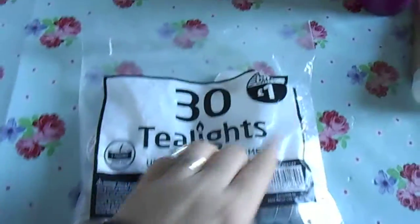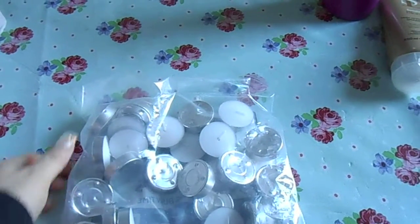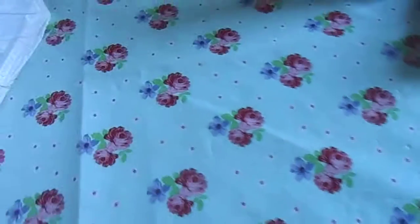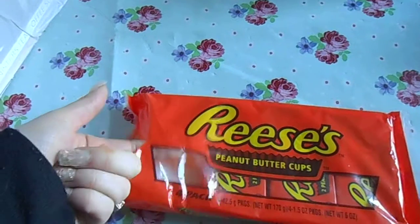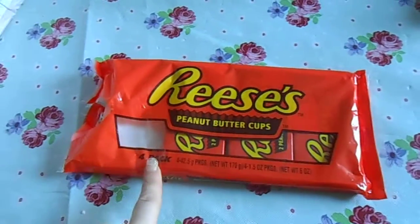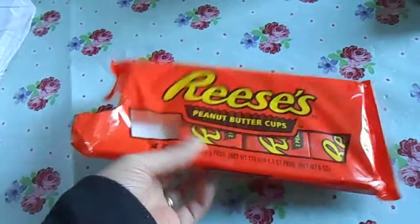I got 30 tealight candles for £1 for my oil burner — I got a lovely oil burner for Christmas from my sister-in-law so I needed some tealights. The next thing I got, because I see everybody raving about them, is the Reese's Peanut Butter Cups. You get four packs in there for £1. Me and Matthew tried one — Matthew loved it, they were okay.